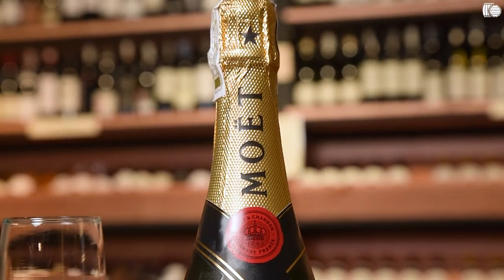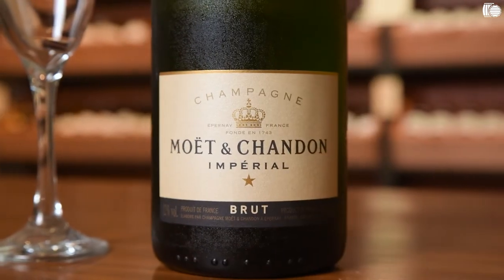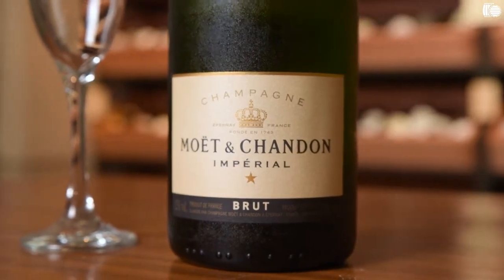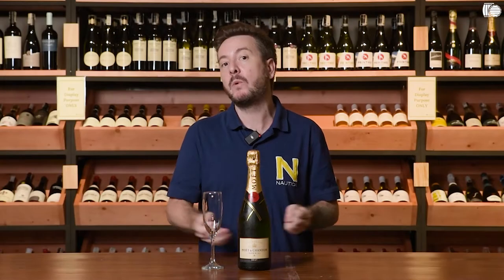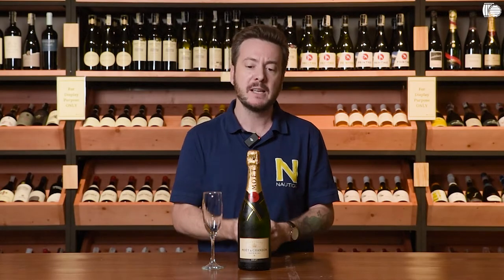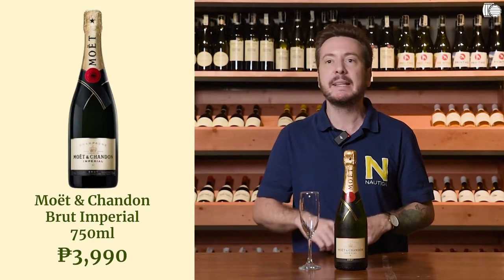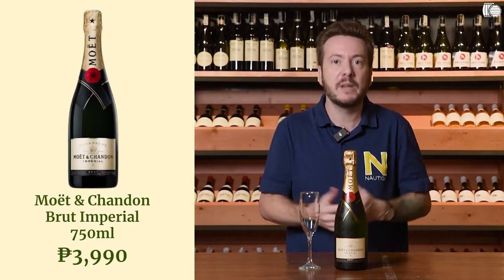So what is Moët Chandon? Moët Chandon is one of the most iconic champagne brands. They are famous all over the world and have a very consistent style — you know what to expect from one year to another. This is why we love working with them: it's very consistent and it's also reasonably priced. One bottle is 3,900 pesos, so it's premium but it's not crazy money.